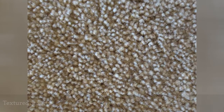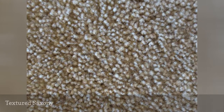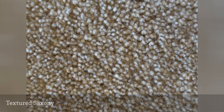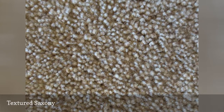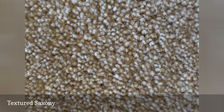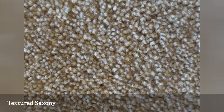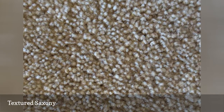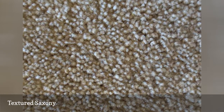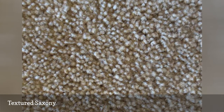The textured saxony is a cut pile carpet of a uniform height similar to a straight saxony. However, it is specially designed to reduce the appearance of tracking marks. Textured saxony carpets, sometimes referred to as trackless carpets, feature kinks or twists in the fibers, which help to disperse the light particles. Because the fibers are not all facing the same direction, light bounces off them in all different directions, so brushing your hand across the surface will not have a remarkable effect on the color variation.